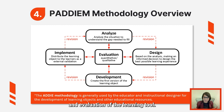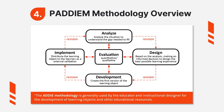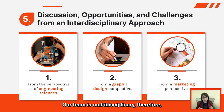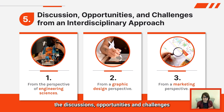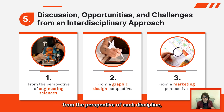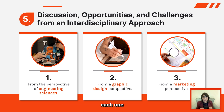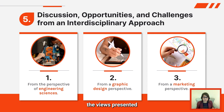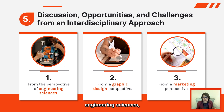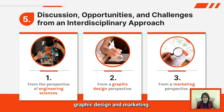Our team is multidisciplinary; therefore we present the discussions, opportunities, and challenges from the perspective of each discipline, each one adding something valuable to the project. In particular, the views presented are from the perspectives of engineering sciences, graphic design, and marketing.